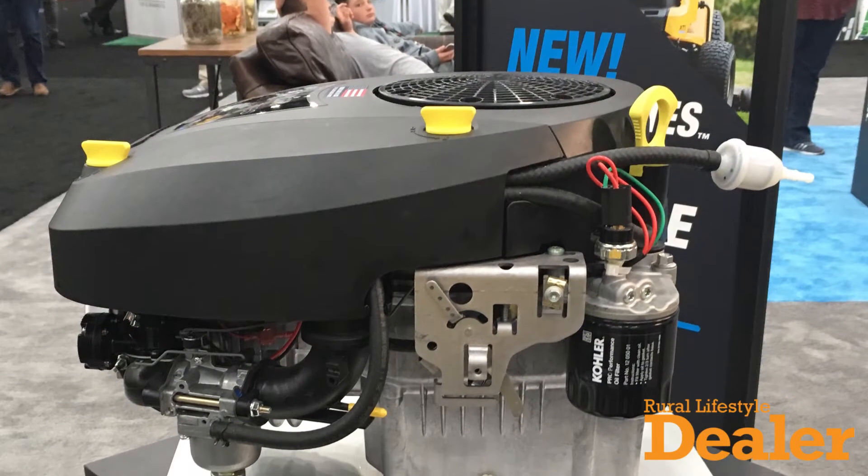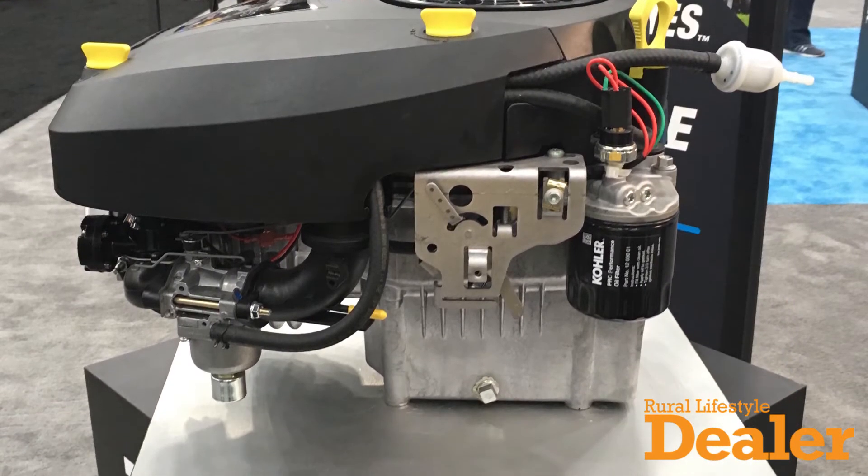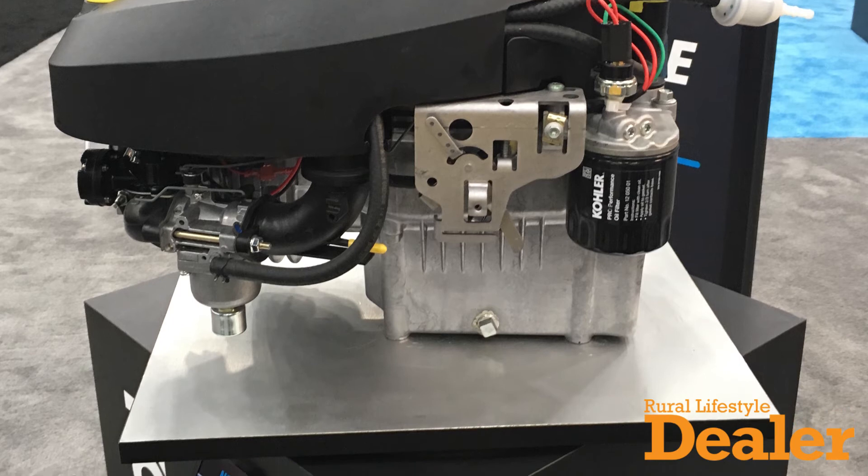We're also excited to show a new product we're introducing called the 5400 series. It's a new single cylinder engine for the consumer ride market, which is replacing our Courage single engine that we've had in the market since 2001. That Courage engine is replaced entirely beginning now with the 5400 series.